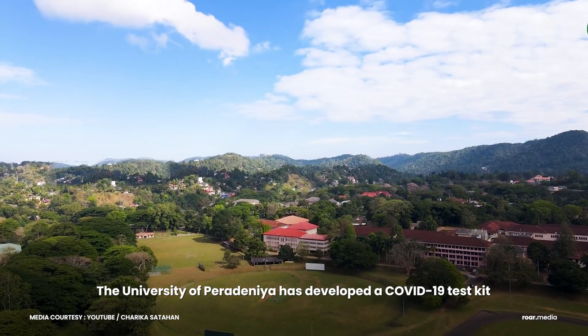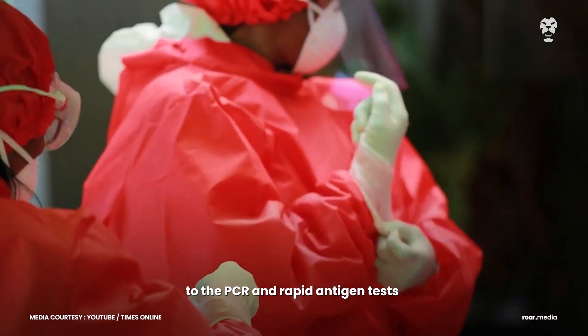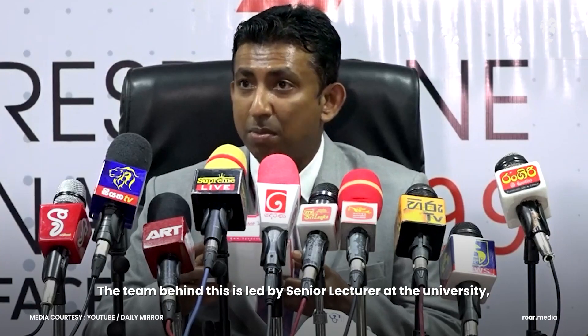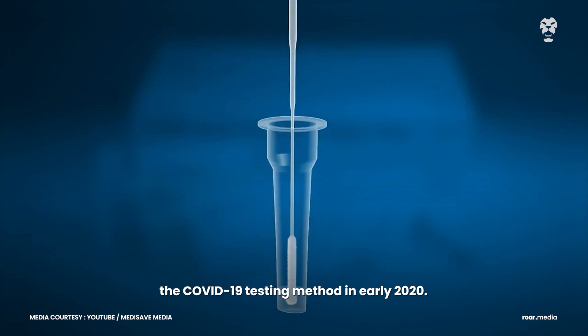The University of Peradeniya has developed a COVID-19 test kit as an alternative testing method to the PCR and rapid antigen tests currently being used in Sri Lanka. The team behind this is led by senior lecturer at the university, Dr. Ruchika Fernando. They began conceptualizing the COVID-19 testing method in early 2020.